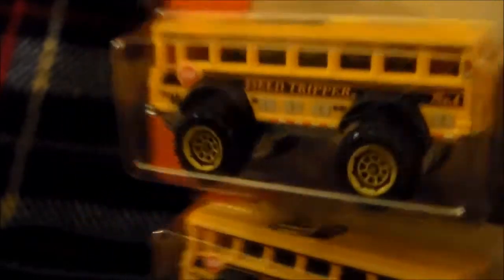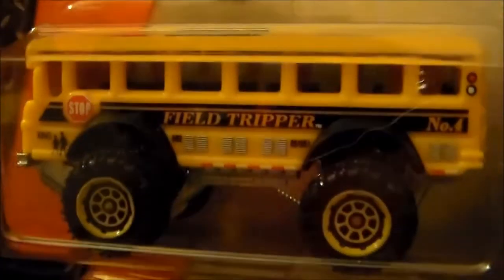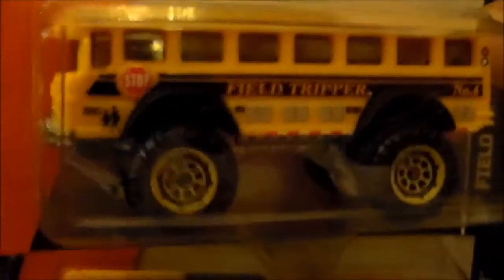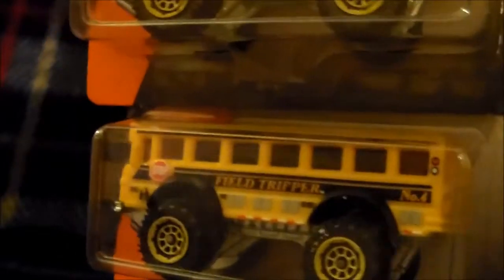I finally found, after searching for months, the elusive Field Tripper, which I love — really cool little school bus casting. Race Grooves uploaded a video talking about how they changed the name on these because I guess it was considered offensive in another country. My guess is the UK. I can't remember what they changed the name to, but this is the original naming before they changed it.